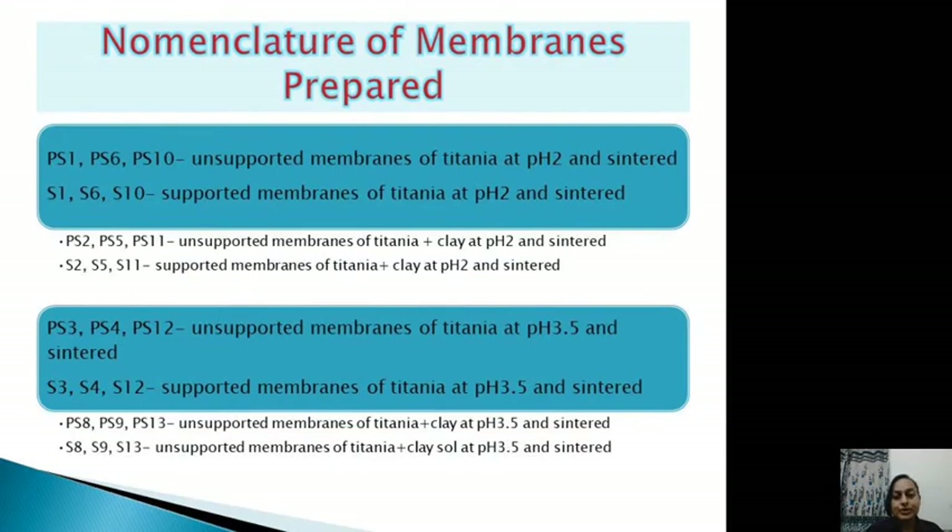The nomenclature for the prepared membranes covers two types: membranes with only titania as the interlayer, and membranes with a binary interlayer of titania plus clay — both prepared at pH 2 and pH 3.5, and sintered at 300, 500, and 600 degrees centigrade.